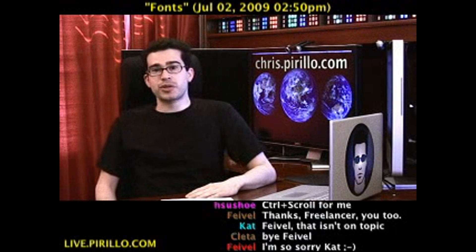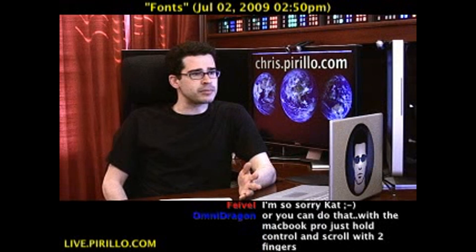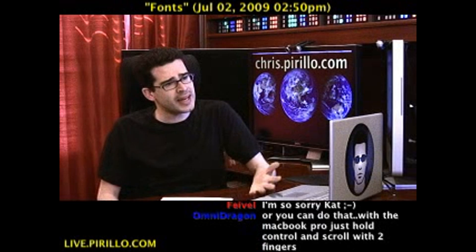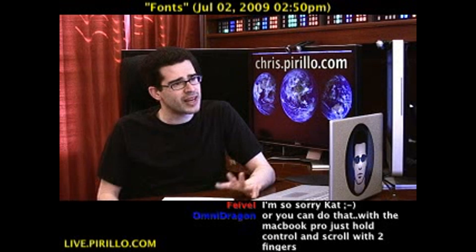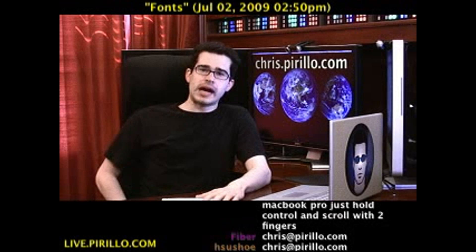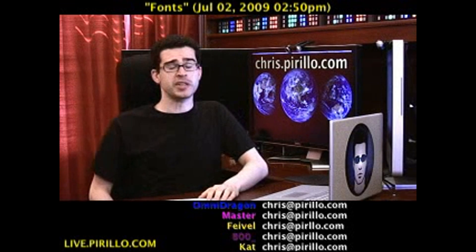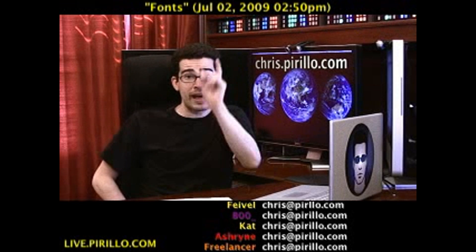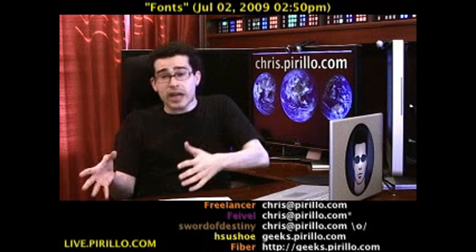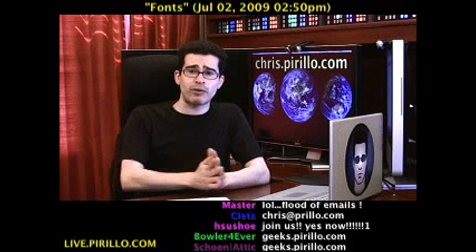My email address is chris at parillo.com, and you can feel free to drop me a line anytime. You're more than welcome to join us in our community of tech experts — geeks.parillo.com — that is if you are a geek, and only if. And it doesn't matter if you're a geek or not. If you have questions, or if you want to share your own advice with the rest of the community, you can do so in the chat room.